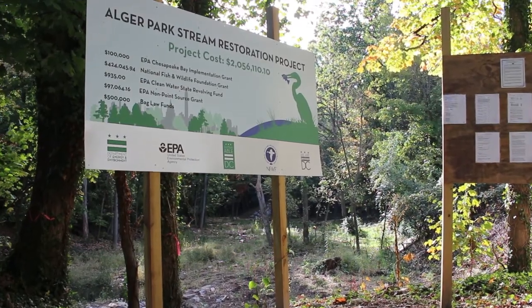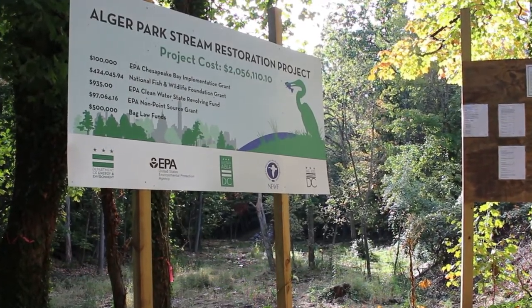My name is Carly, and I'm a project manager for Environmental Quality Resources. Today we are at Alger Park, which is one of our most recently completed stream projects. We are standing in southeast D.C., where 32% of the watershed is impervious surface and feeds this stream.